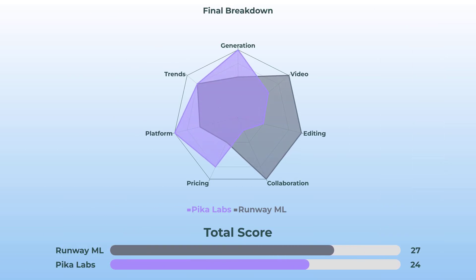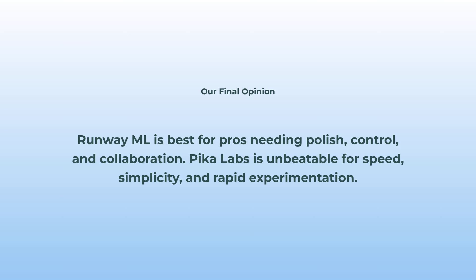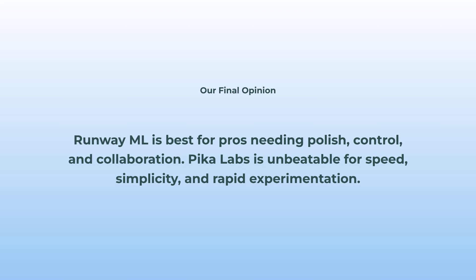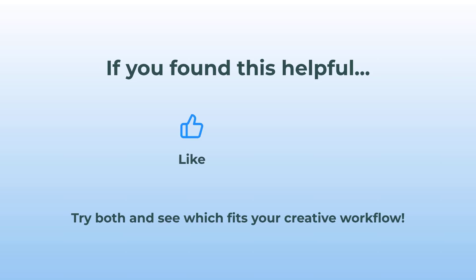Before we hit opinions, let's zoom out and see this showdown on a radar chart — you'll really see where RunwayML flexes all that pro control and team stuff, and where PicaLabs is zooming ahead on speed and ease. Here's the verdict: RunwayML is absolutely killer for pros or anyone who needs polished video, fine control, and team collaboration. PicaLabs is unbeatable if you want blazing-fast results, painless setup, and just want to experiment and have fun. You can't go wrong with either — the real winner depends on what you care about most. If this helped, don't just watch — go try both and see which fits your creative workflow best.